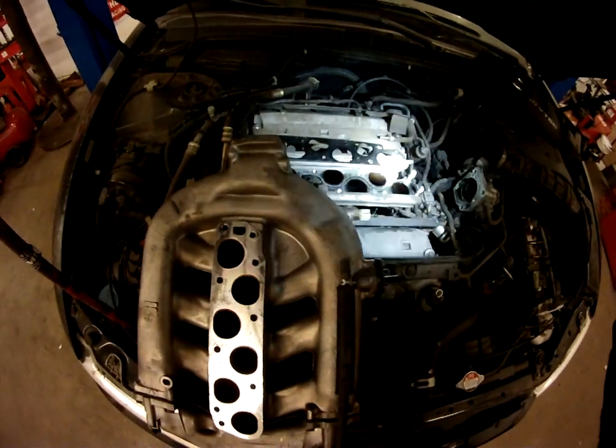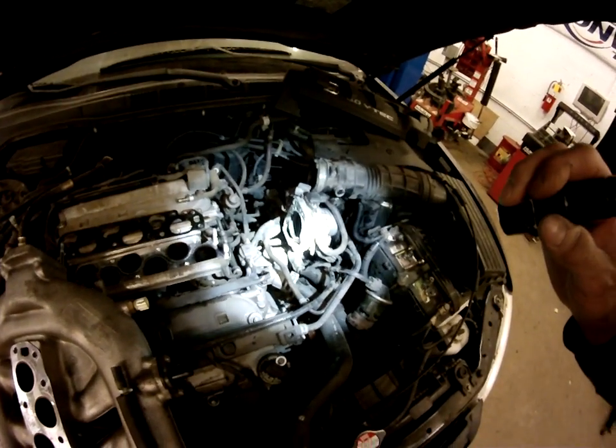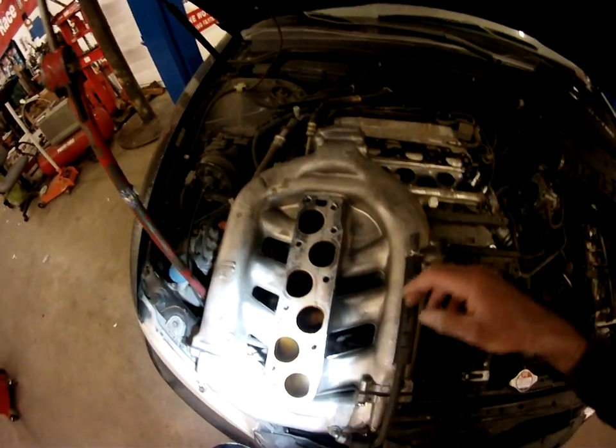Take the intake off — some bolts, vacuum lines, stuff like that. You've got to take off the throttle body. To get the intake off, you've got six, seven, or eight bolts right here.